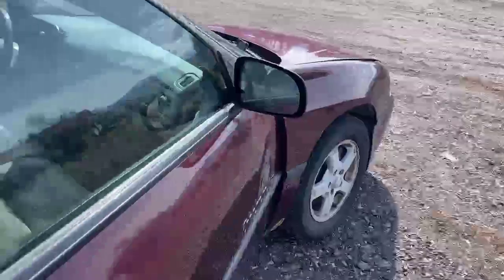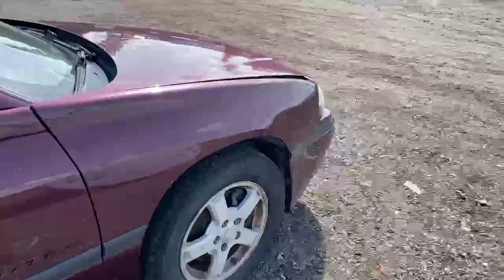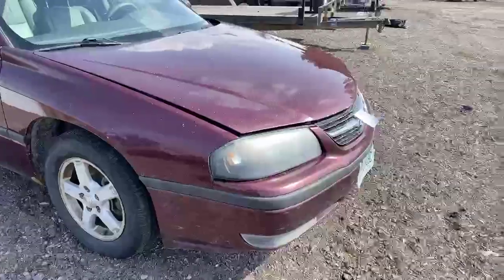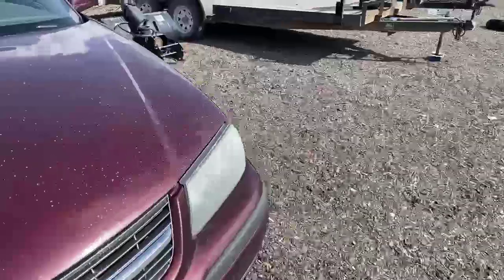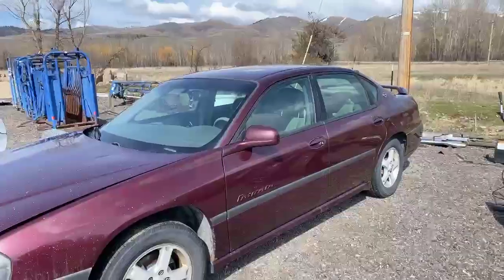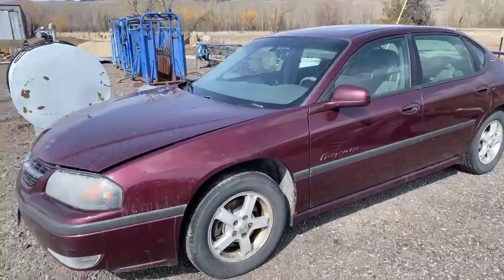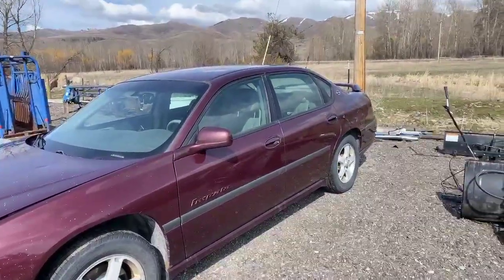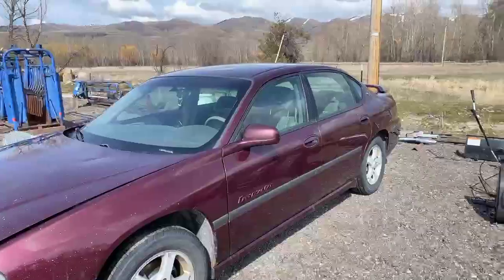The ABS light is on, and he thinks there's a hub assembly going out — that would be the indicator for why that light's on one of the front wheels. He said this car made a trip all the way to the California coast last summer and back, and ran great the whole time.